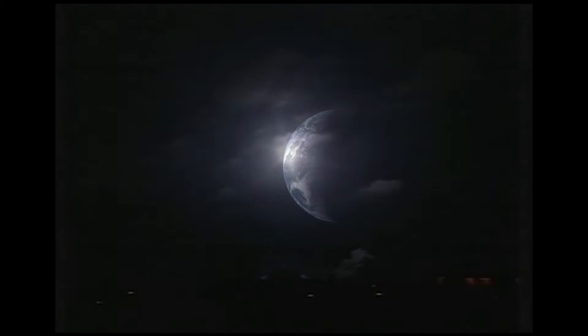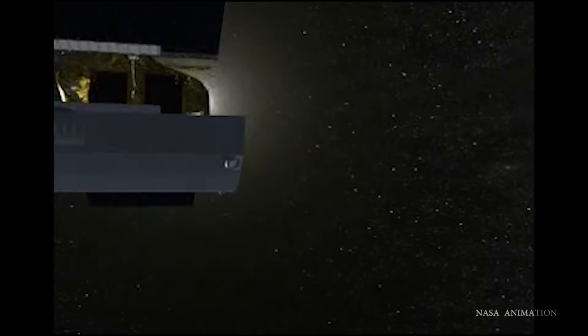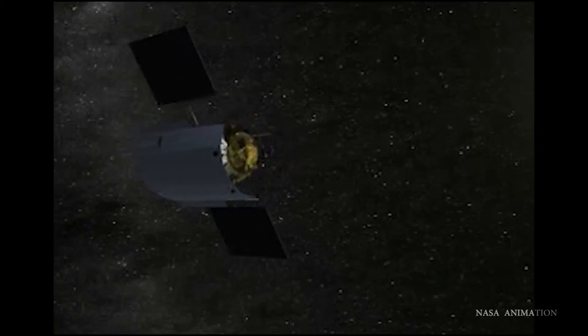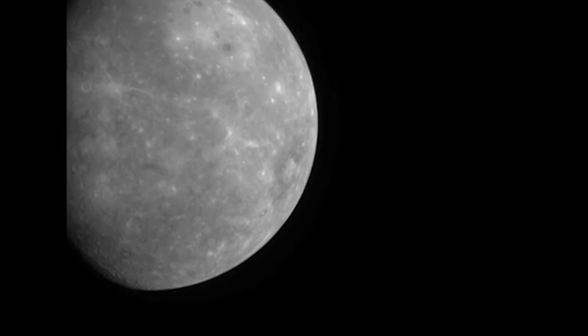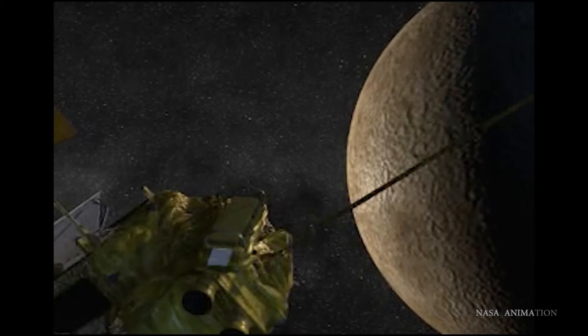Liftoff of MESSENGER on NASA's mission to Mercury. In 2004, NASA launched MESSENGER, the first space probe designed to orbit Mercury. After a few flybys in 2008, the space probe began orbiting the planet in March of 2011.